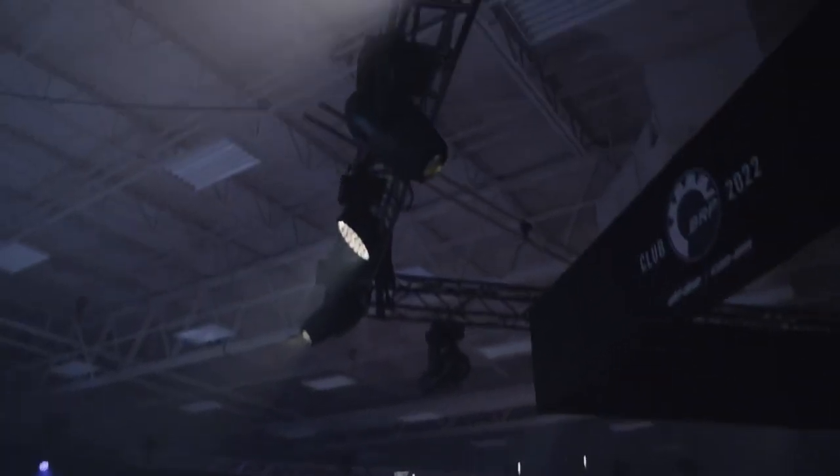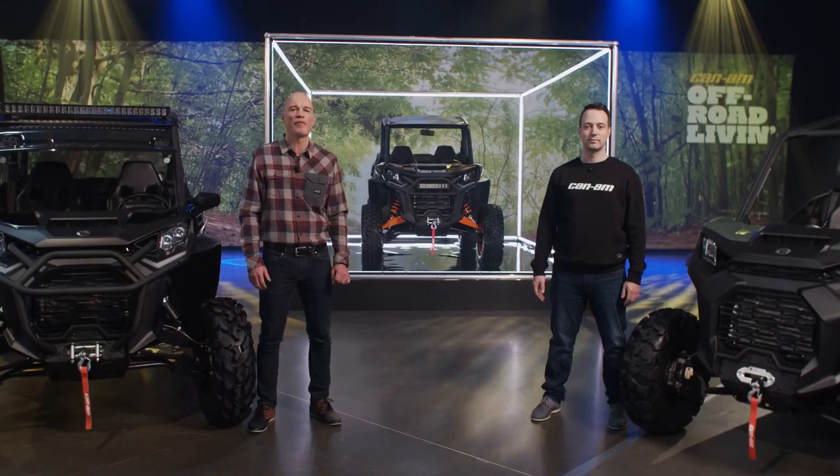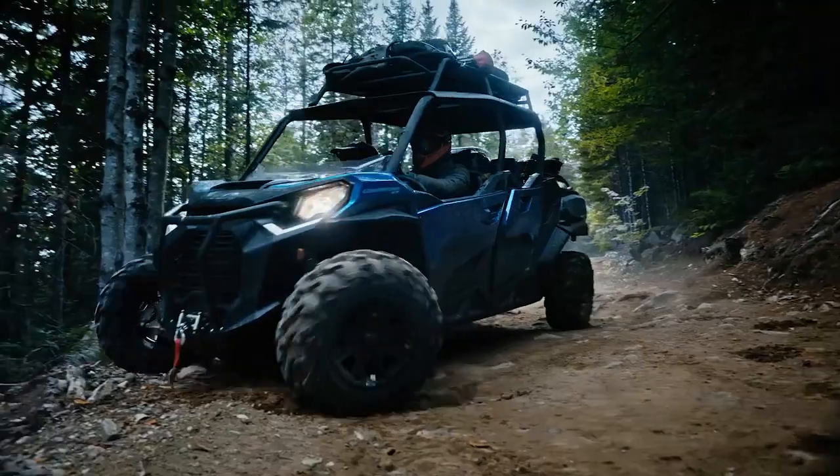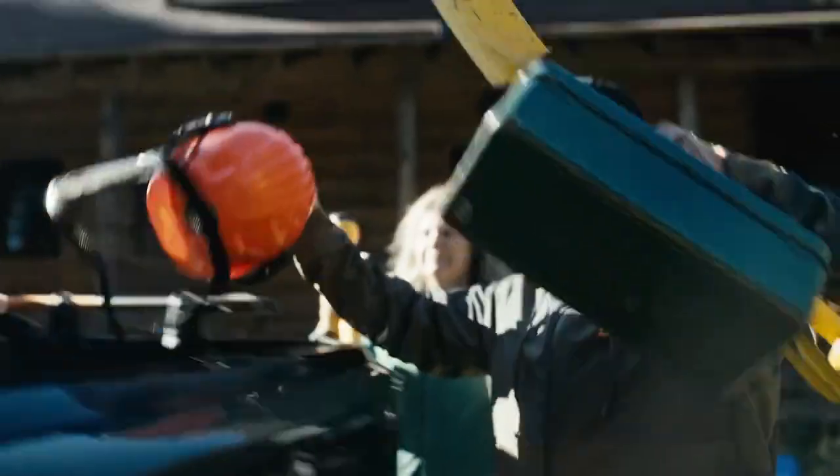Can-Am created the Rec-Utility segment 10 years ago with the Commander, the world's first true do-it-all side-by-side to meet the needs of people who wanted the best of both worlds — recreation and utility in one capable vehicle. We knew we had to design the Commander not just to do it all, but to do it all well.